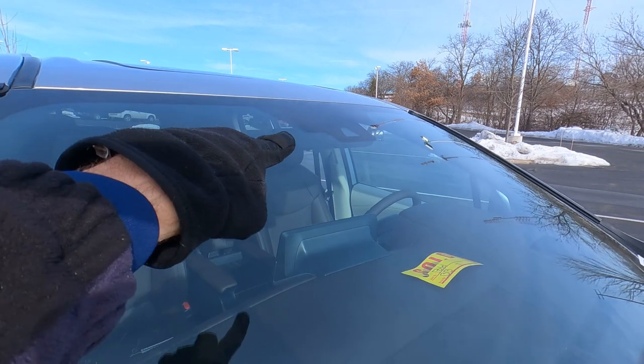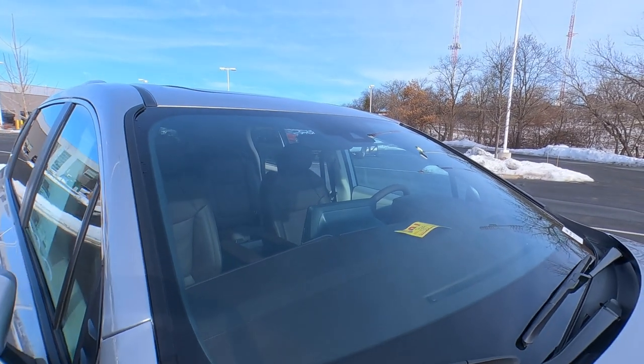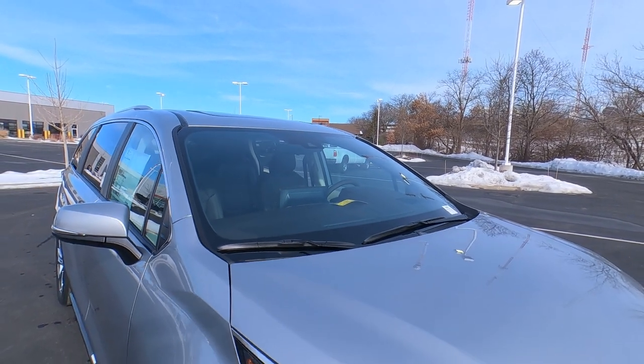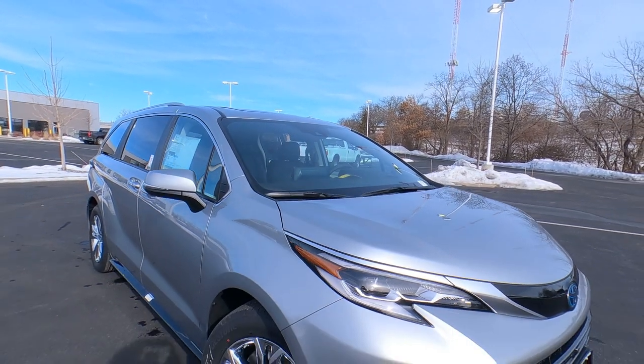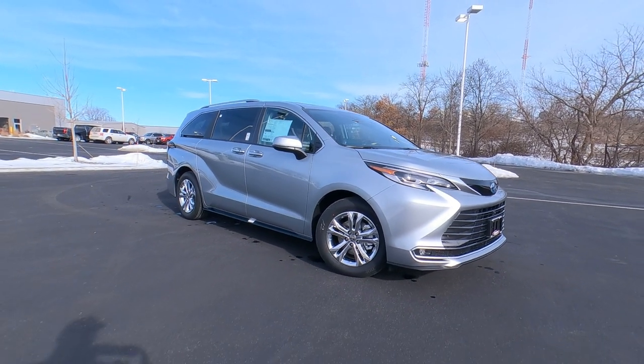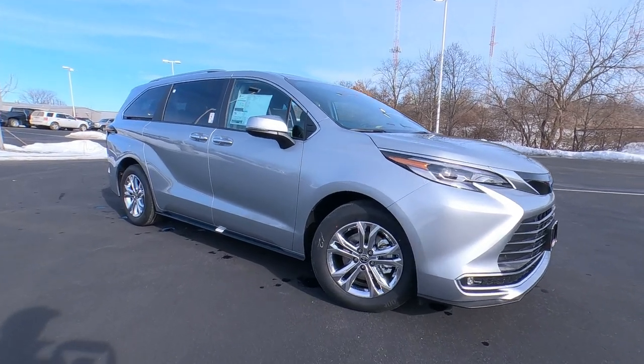Up behind the windshield there are sensors, and this has dynamic radar cruise control, pre-collision, pedestrian detection, lane tracing assist, and road sign identification as well. Let me know in the comments if you like the look and feel of this one — it's really, really cool.